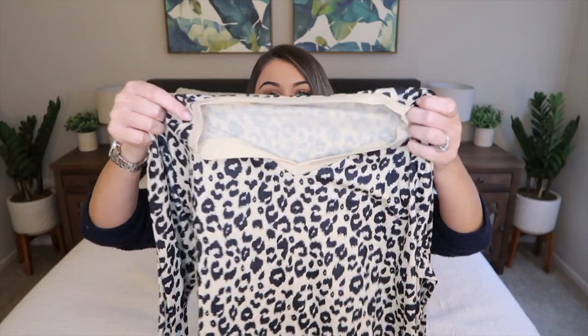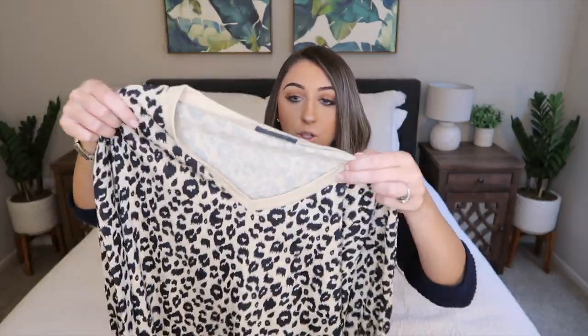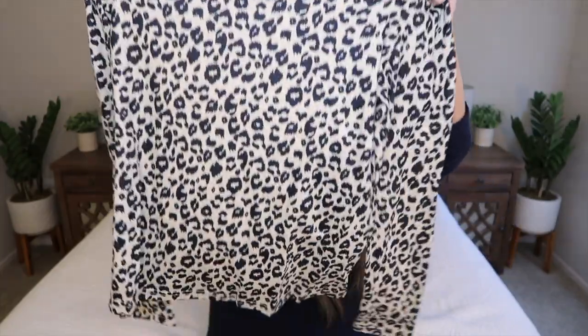The first sweater I have is this really cute cheetah leopard print sweater. Just by looking at it, it does not look like a sweater material — it looks more like a regular t-shirt material. This sweater was $19.99 and I ordered a size medium. Online it definitely looked more like an actual sweater material, but this is definitely very cheap feeling.